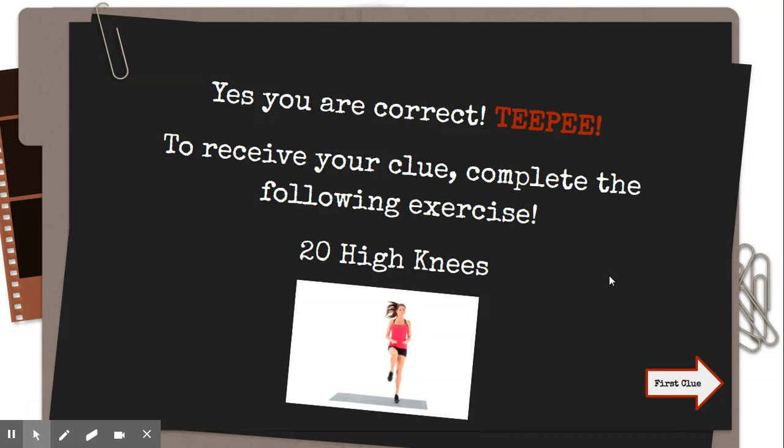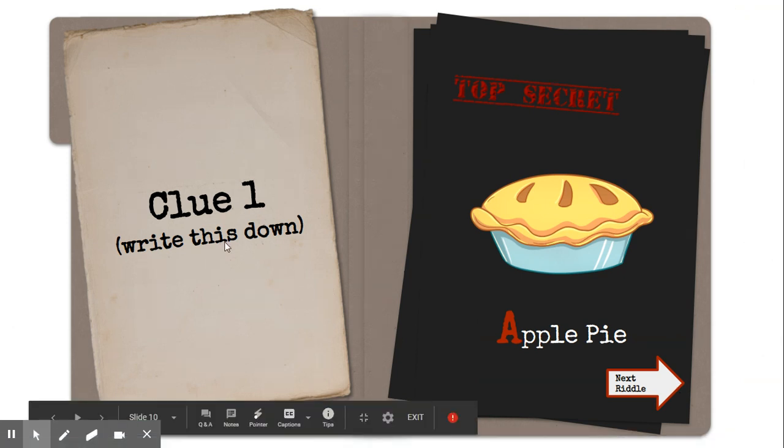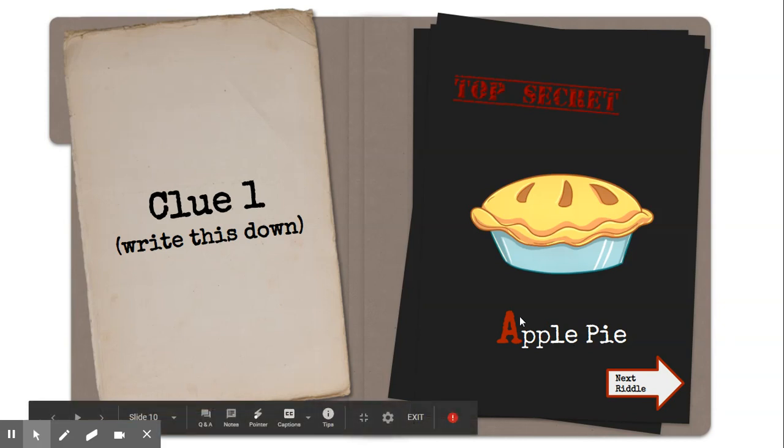After this first clue, to get your next clue you've got to complete the exercises. Do your 20 high knees and then get your first clue. In this case, the 'A' in apple pie is your first clue — write down that A on a piece of paper. It'll show you a summary of all the letters at the end, because you're going to use those letters to help you figure out a code word to crack the code.